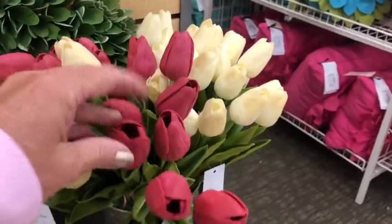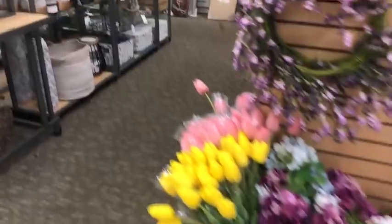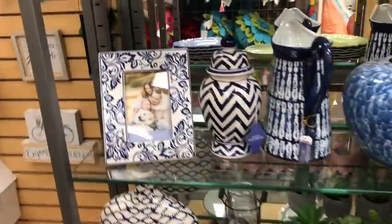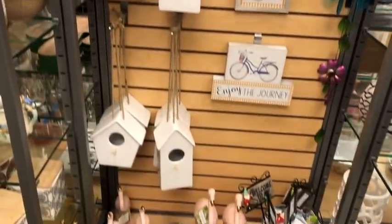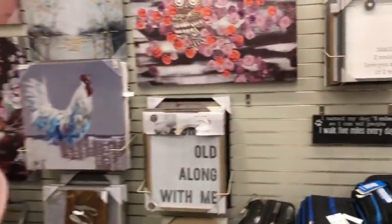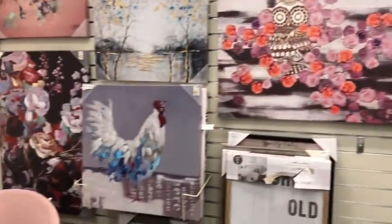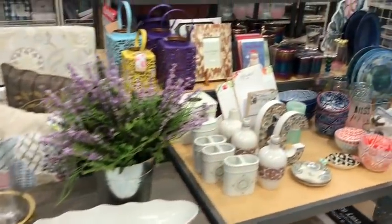They actually feel like a cloth-y rubber type. Super cute. Let's see what's over here around the corner. Some picture frames, some little like birdhouses — no markings on them anywhere. Some wall art, just a little bit. And there's an extra 50% off these items over here.